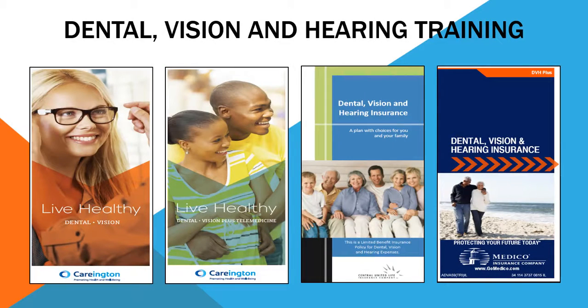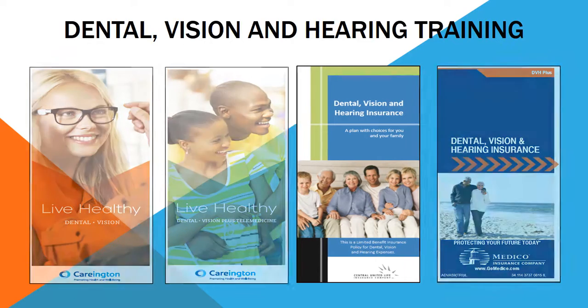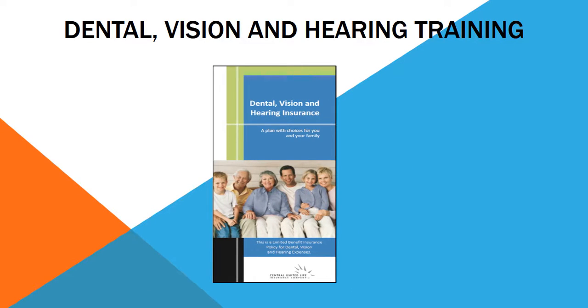Thanks for tuning in to Elevate Your Game with My Field Trainer, sponsored by The Insurance Advisor. This is part three of our training for dental, vision, and hearing. Today we're going to go over Central United Life's dental, vision, and hearing program.